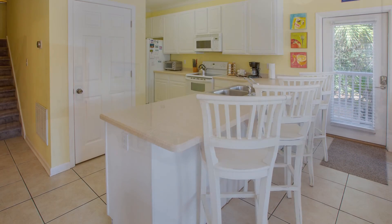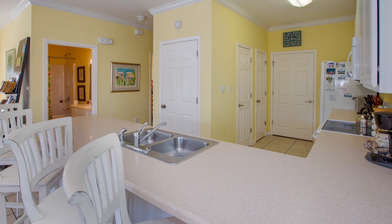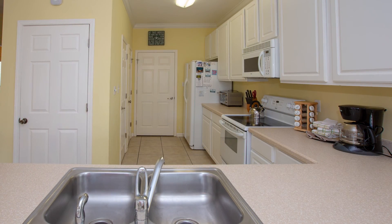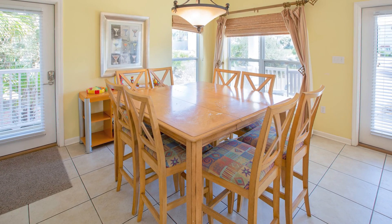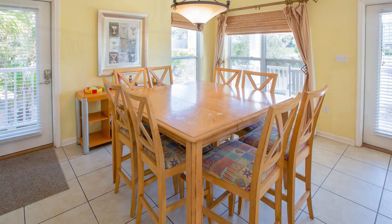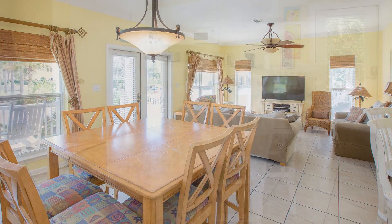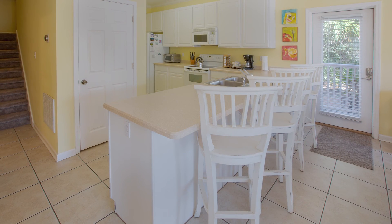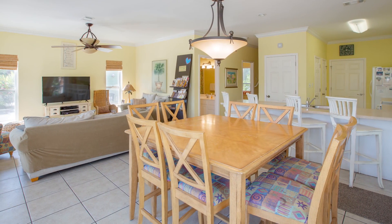The kitchen is fully stocked for the chef in your group. The dining room table can comfortably seat eight with four additional seats at the kitchen counter. The living room is spacious.